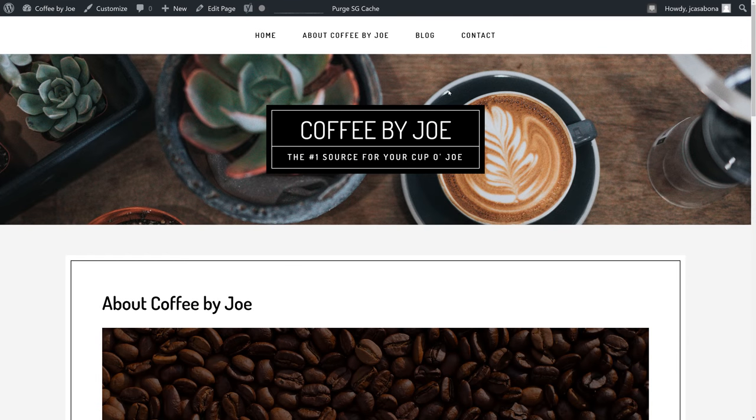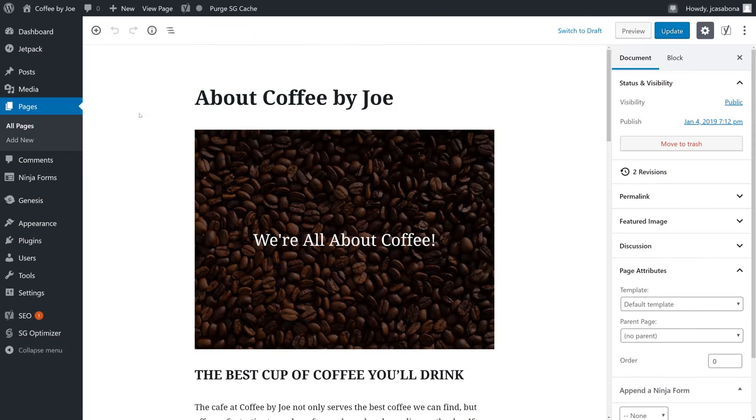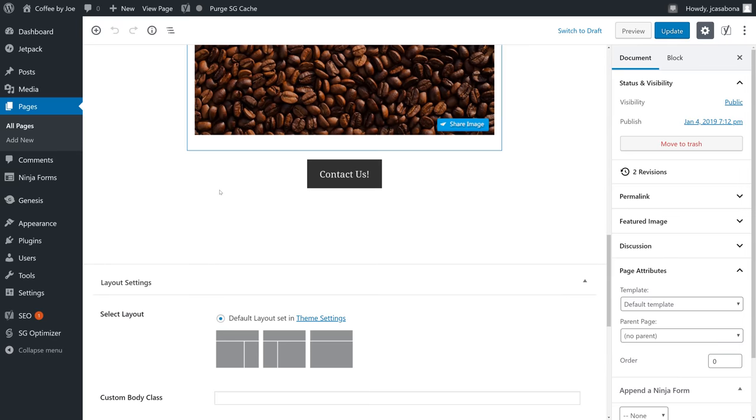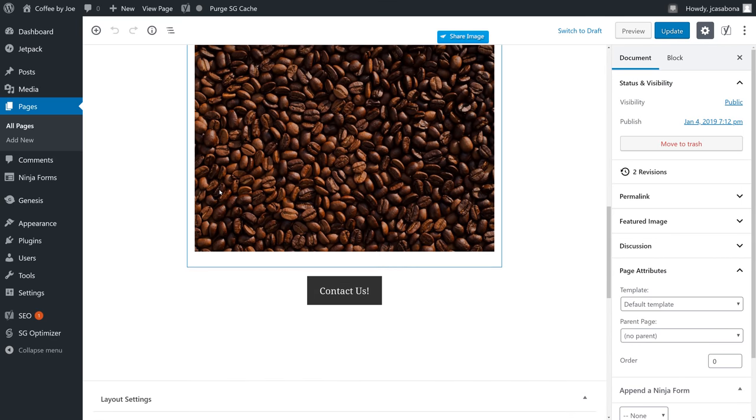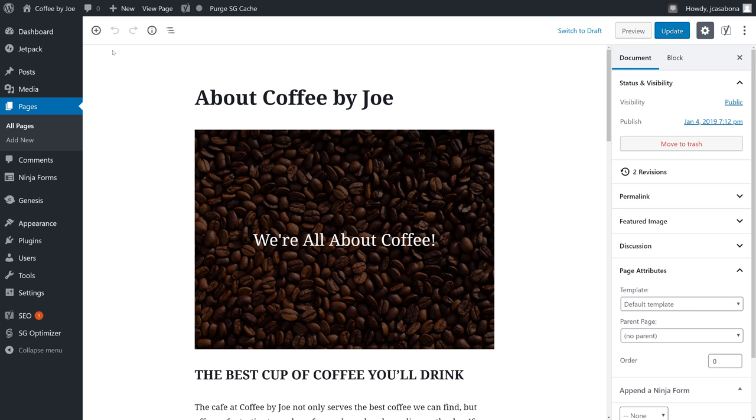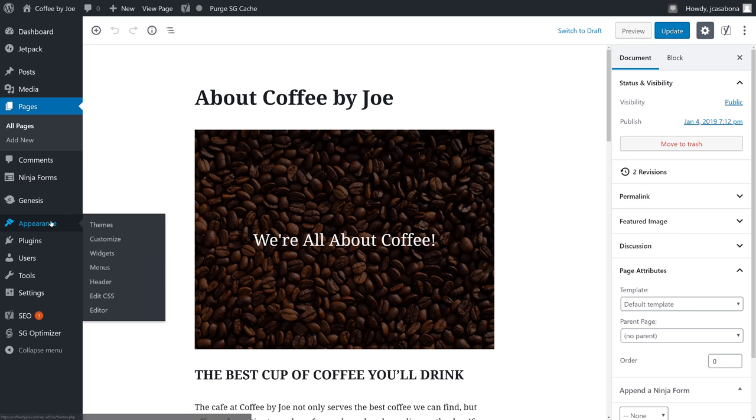Before we get started, there are some important things you should know about WordPress. WordPress does a very good job of separating our content from our design and our features. Our content is managed through WordPress's content management system — we can add and manipulate content without worrying about messing up the design of our website. The design of our website is handled by themes.